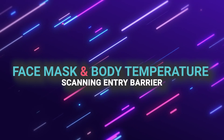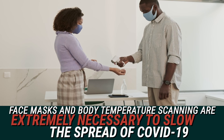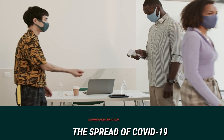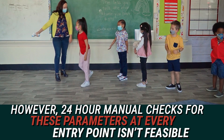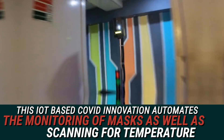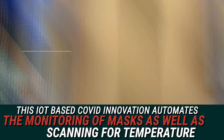Face Mask and Body Temperature Scanning Entry Barrier. Face mask and body temperature scanning are extremely necessary to slow the spread of COVID-19. However, 24-hour manual checks for these parameters at every point isn't feasible. So, this IoT-based COVID innovation automates the monitoring of masks as well as scanning for temperature.